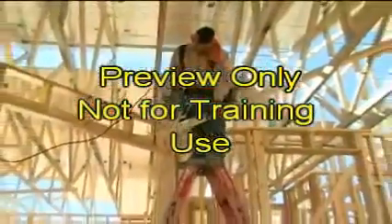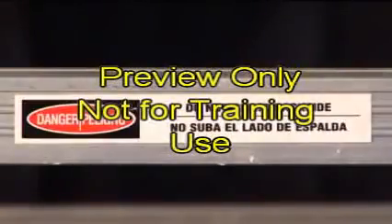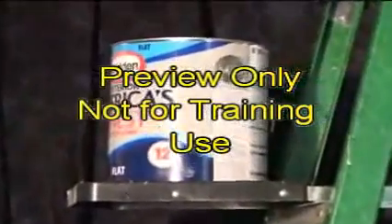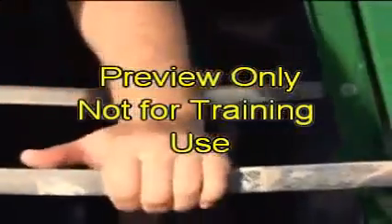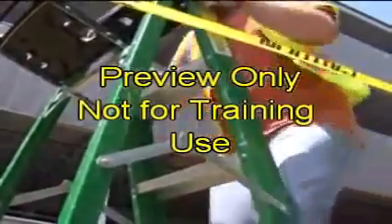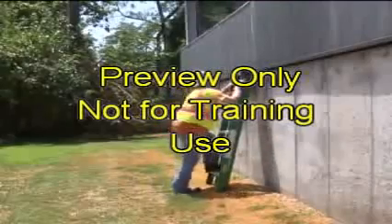For step ladders specifically: never use the top or top step as a step or seat. Do not use the cross bracing on the backside of the ladder for climbing or any other purpose. The paint tray should only be used for paint trays or cans. A step ladder needs to be braced in place by a metal spreader or locking devices. Never climb on a step ladder if it is not braced and locked. Never use a step ladder as a straight ladder.